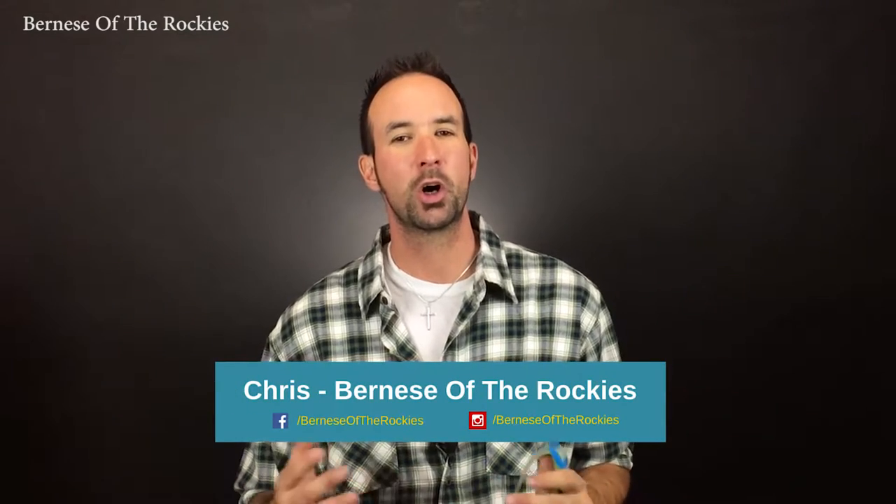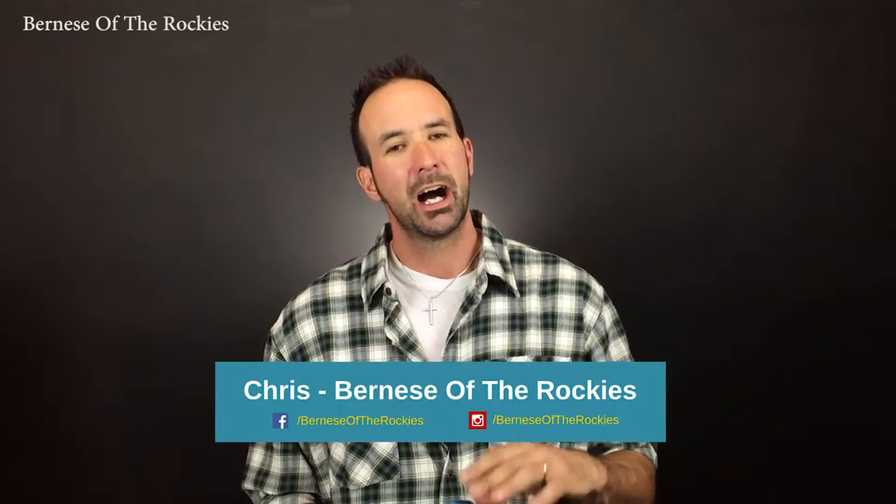Welcome back. I'm Chris with Bernese of the Rockies, and this is truly the place to be if you love all things Bernese Mountain Dogs. I just want to take a moment to thank you for watching this video and give you a tip here.